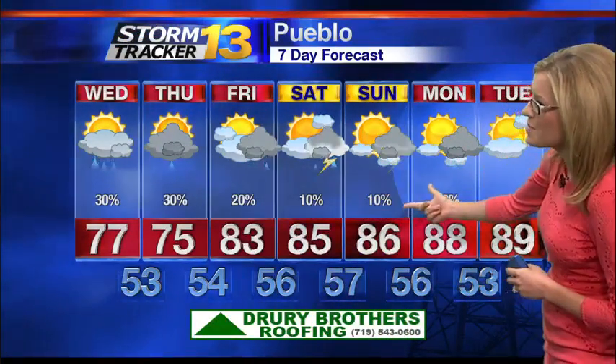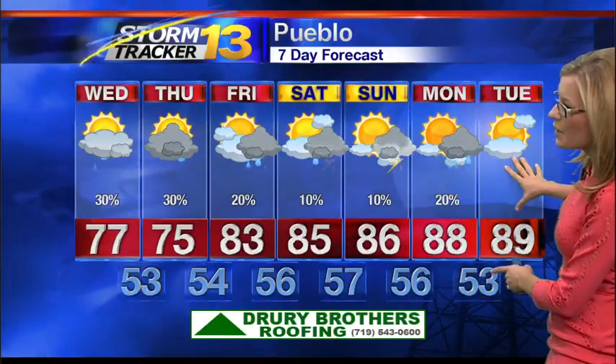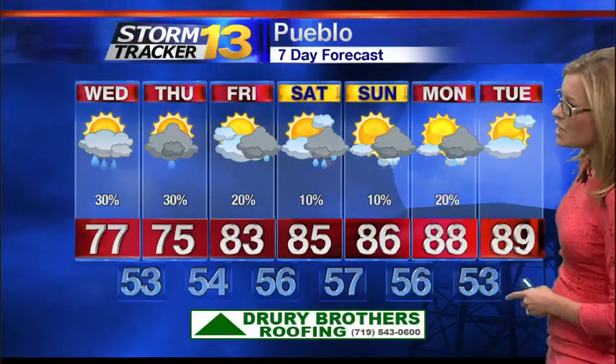In Pueblo, 77 degrees will be your high temperature tomorrow. We'll hit 75 on Thursday. 83 will be your high temperature Friday, with mid-80s over the weekend. Upper 80s expected Monday into Tuesday, and we'll keep that daily chance for storms in place through Monday.